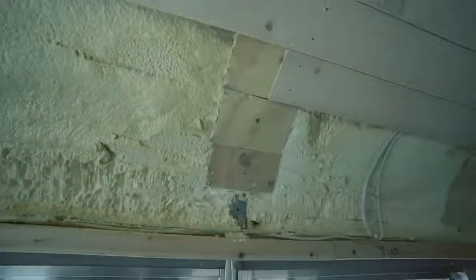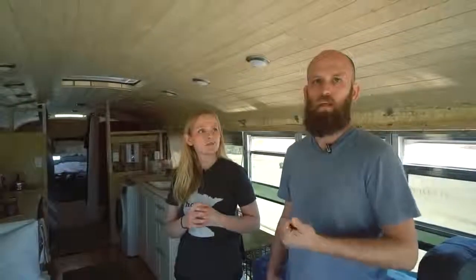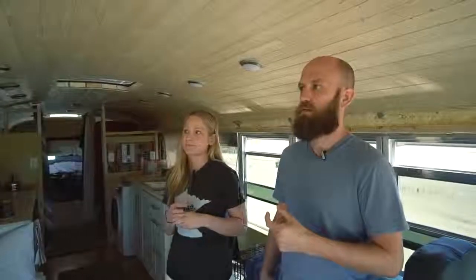Thermal bridging was also a big concern — we didn't want raw metal exposed to the sun and have that transferred to the inside, so we pretty much covered everything possible with foam, except around some of the windows. We also tried not to screw right into the ribs so we weren't getting heat transfer, and if we did we covered it with wood or foam. We chose spray foam because it's a vapor and air barrier, it's rigid so it adds structure, and it was the most R-value we could get for the smallest space — about R13-14 in two inches.